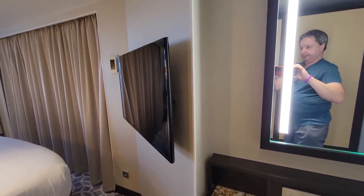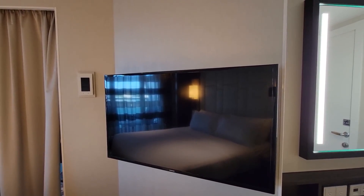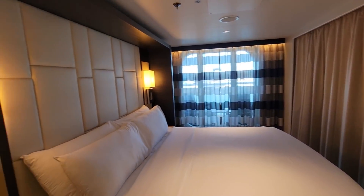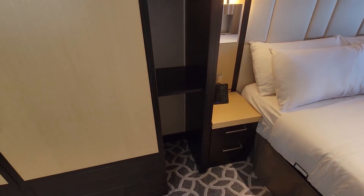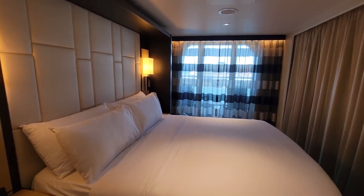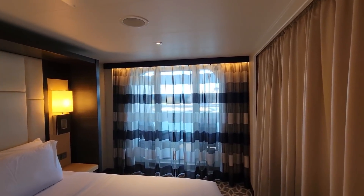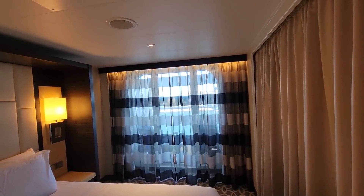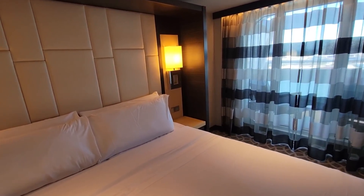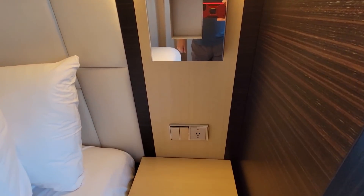And then we have your angled TV, looks to be about the size of a 42-inch TV. And the bed — the bed has shelving on the sides. Good size bed. And there's my balcony. Good size balcony it looks like, and USB again on the side of the bed here.